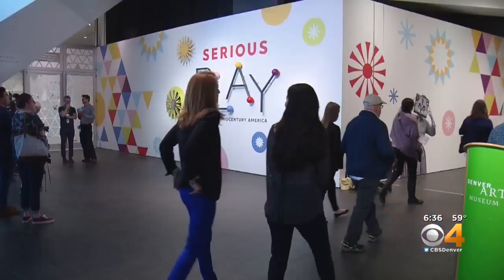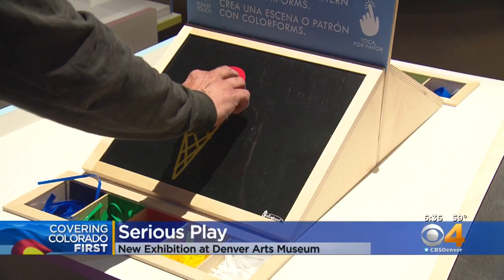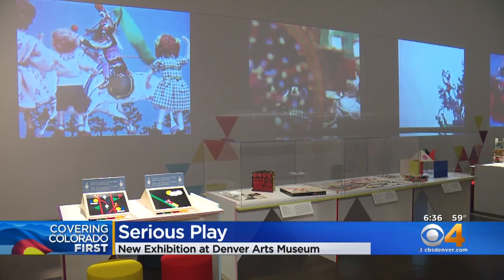It's a new exhibit at the Denver Art Museum, but it will take you back in time into an era full of playfulness. 40 designers took part in the Serious Play: Design and Mid-Century America exhibition. It features more than 250 works that focus on designs in the late 1940s and the post-World War II era.